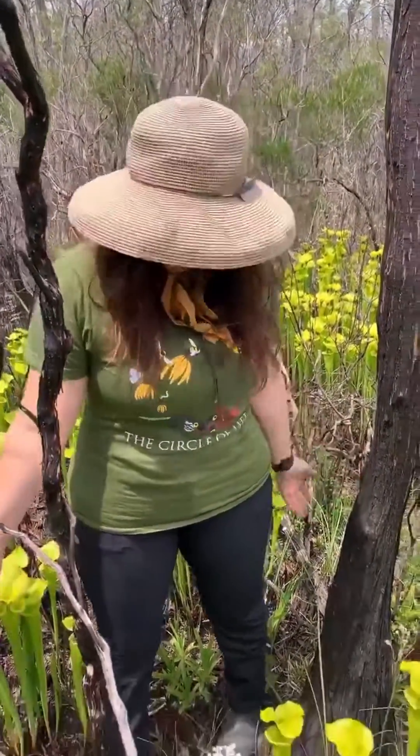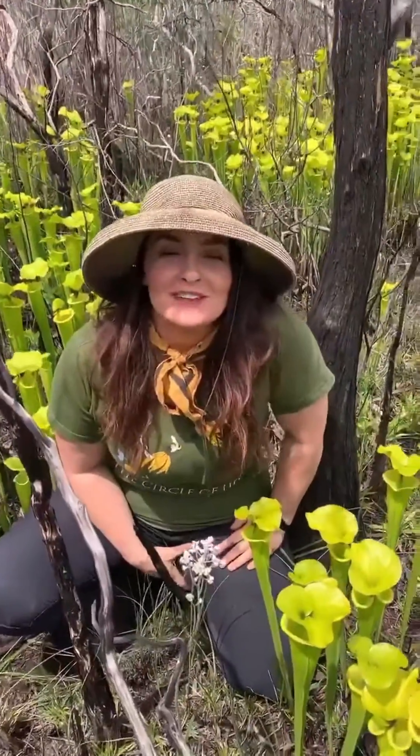Hi, I'm Lily Anderson Messick with the Florida Native Plant Society, and I am here in one of my favorite places in the world, the Apalachicola National Forest.